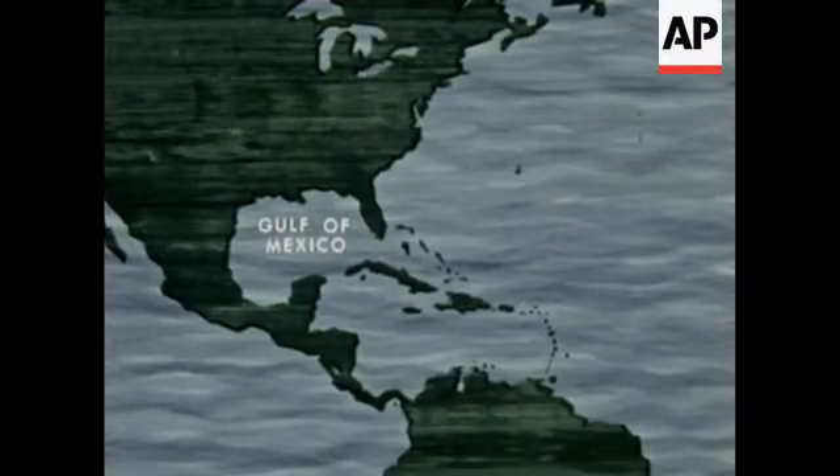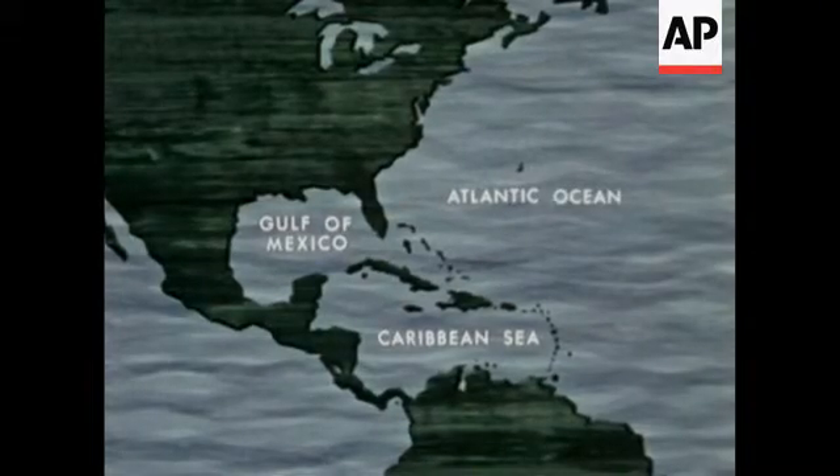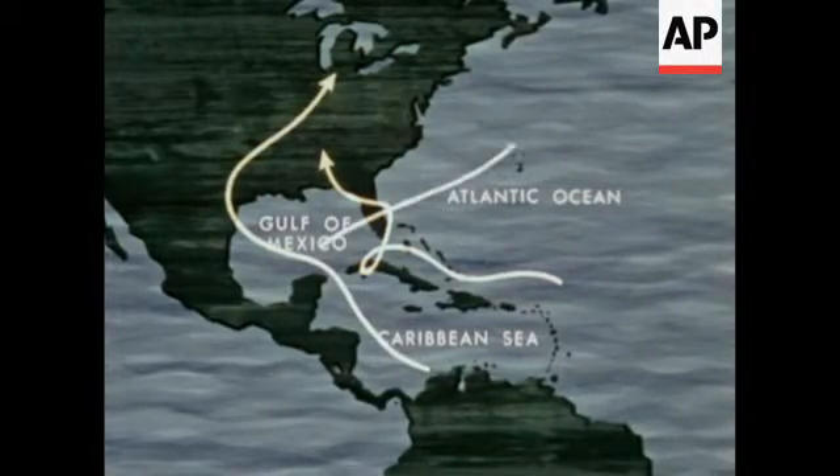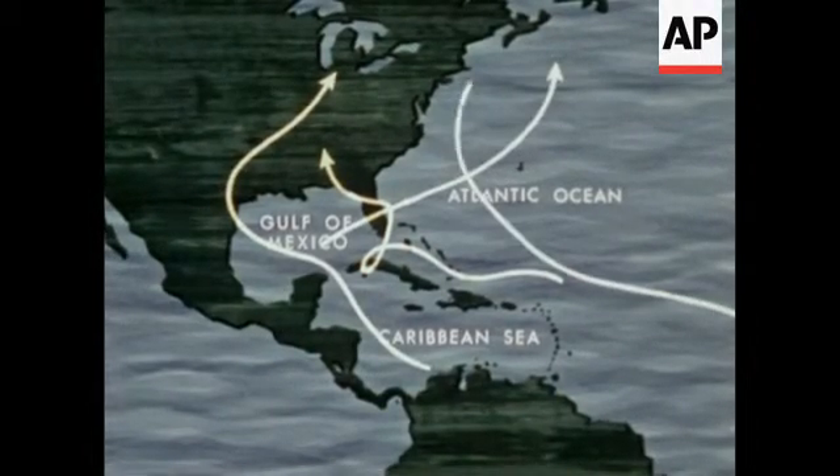Each year, from June through October, these great storms develop in the warm waters of the Gulf of Mexico, the Caribbean Sea, and the tropical Atlantic Ocean. Their paths are erratic, following no set pattern, answerable only to the enormous natural forces of the atmosphere and the oceans.